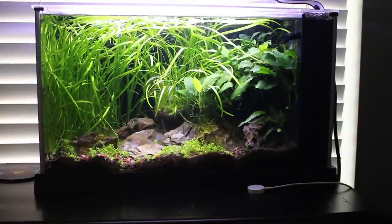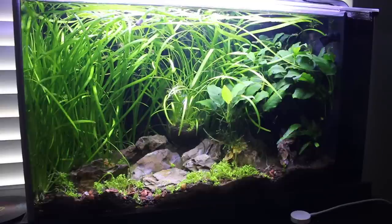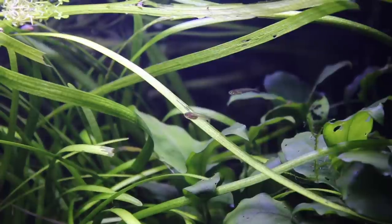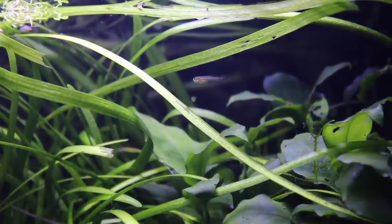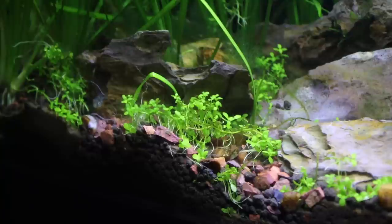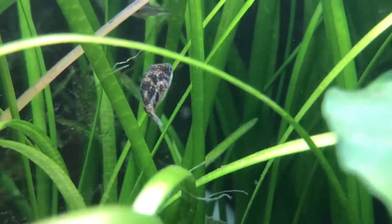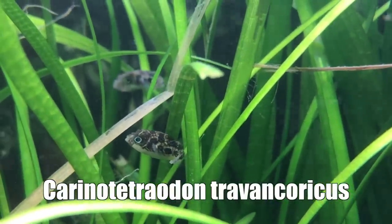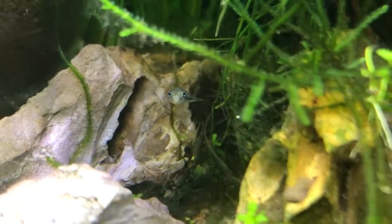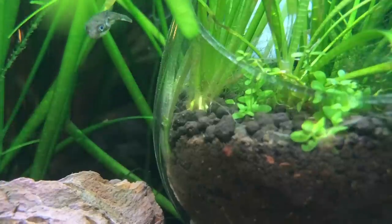Right next door is the 5 gallon Fluval Spec — the one I set up in the mini gardens video. Those little mini gardens grew out and took over. Dwarf Sagittaria is just kind of taking over this tank. It also has baby rainbow fish — about three that I cannot catch for the life of me. Finally, we've got some baby puffers! I took three baby puffers from the store and placed them in here. They're really tiny and a couple were a little skinny, but I'm doing my best to fatten them up. This is a temporary setup — I'm going to take at least two of them over to my sister in a more appropriate setup. They're so cute — a really beautiful little fish.